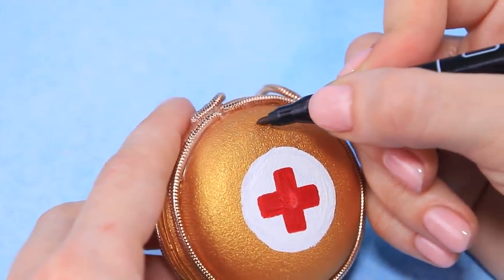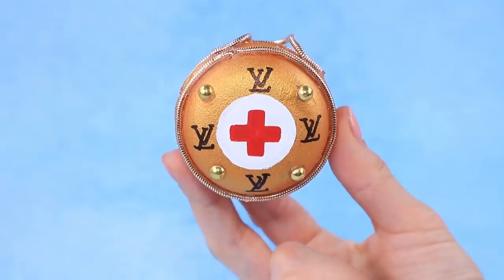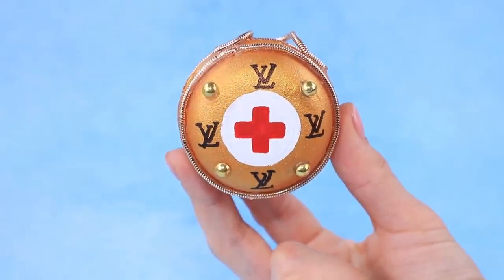Lali Vuitton is launching a new collection for doctors. Decorate the suitcase with half beads and give it to the doctor. Even the doctors at this hospital wear trendy accessories.